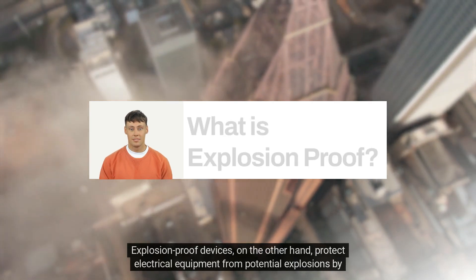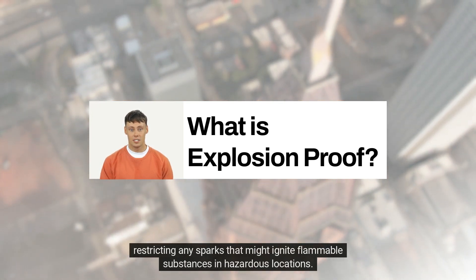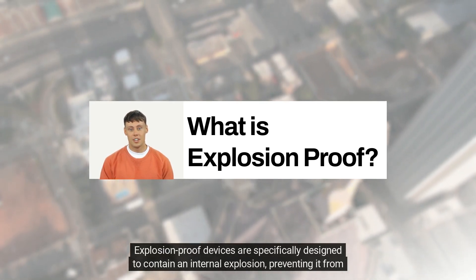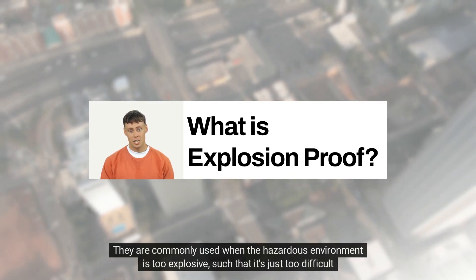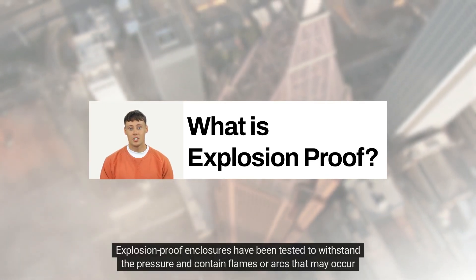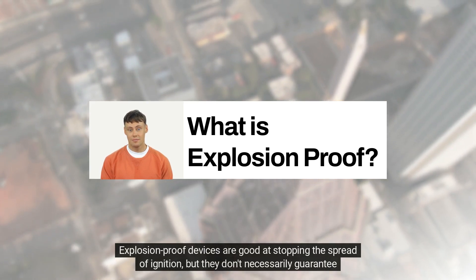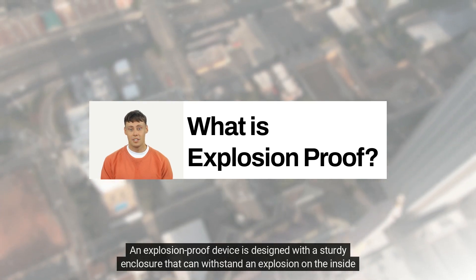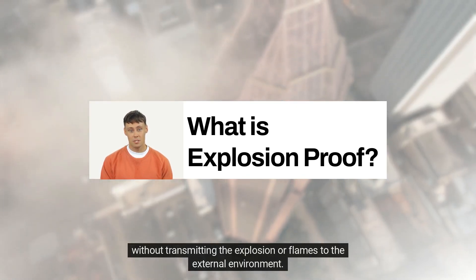Explosion-proof devices, on the other hand, protect electrical equipment from potential explosions by restricting any sparks that might ignite flammable substances in hazardous locations. Explosion-proof devices are specifically designed to contain an internal explosion, preventing it from spreading beyond the device. They are commonly used when the hazardous environment is too explosive, such that it's just too difficult to control by design. Explosion-proof enclosures have been tested to withstand the pressure and contain flames or arcs that may occur inside. An explosion-proof device is designed with a sturdy enclosure that can withstand an explosion on the inside without transmitting the explosion or flames to the external environment.